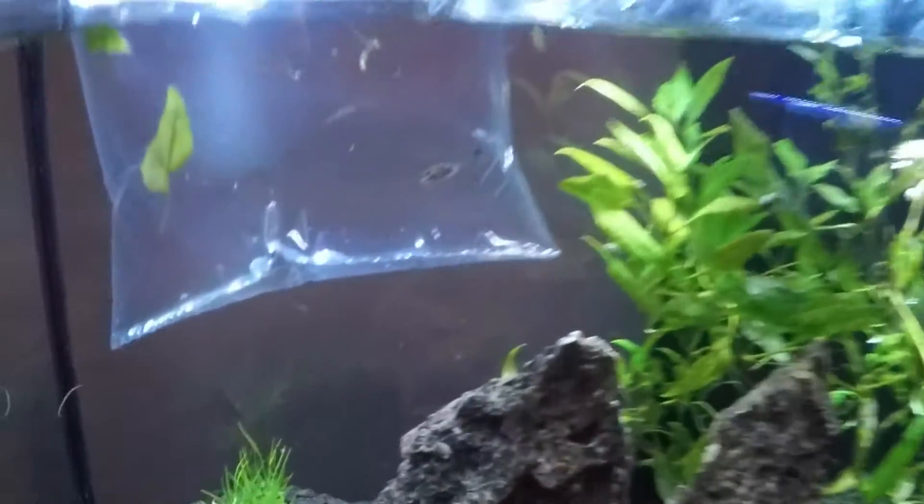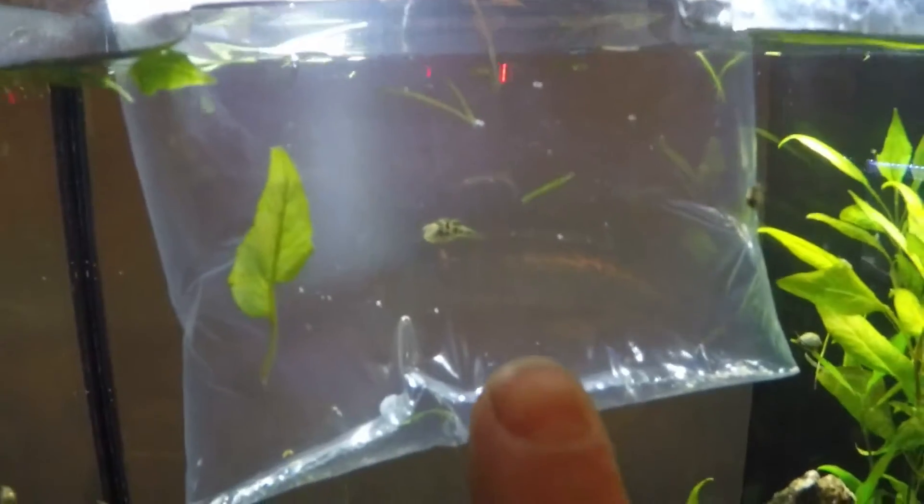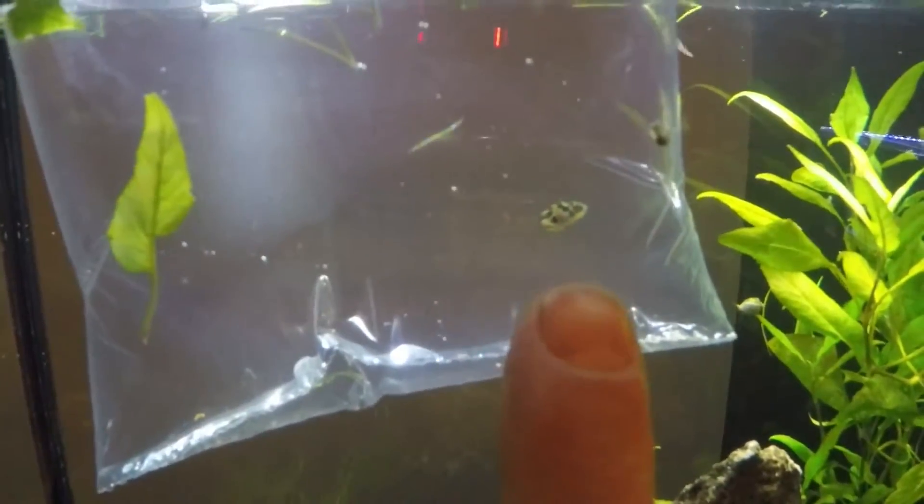I got this new pea puffer. I just want to share it with you. It's so tiny — it's like a quarter inch. Here's my finger. It's a little tiny thing.